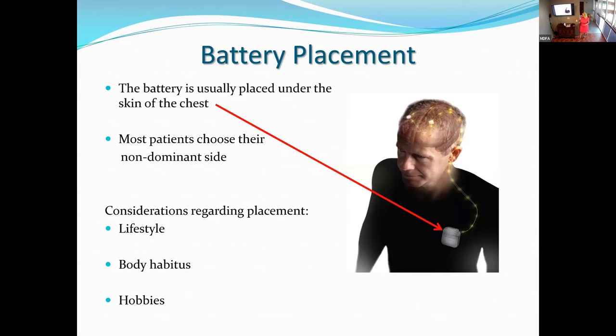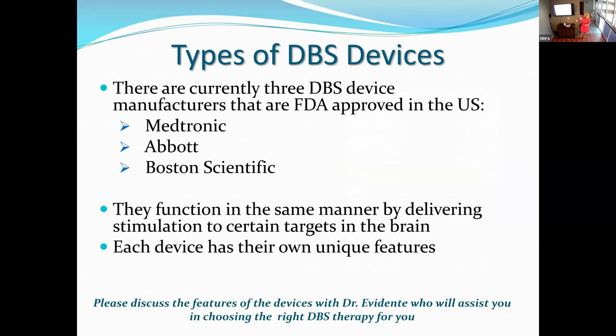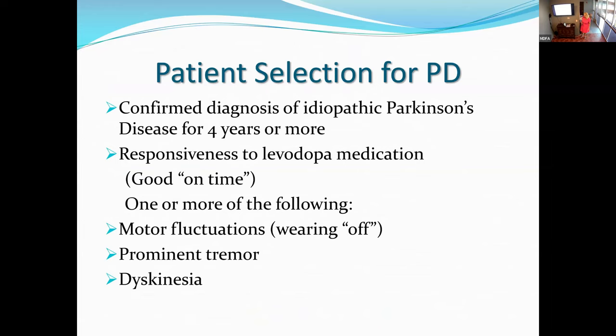There are three FDA-approved DBS devices. Medtronic was the first approved in 1997. Abbott and Boston Scientific were approved around 2016 and 2017, respectively. They all function the same way by applying stimulation to those areas in the brain, but they each have different features and benefits. The reps will talk to you about them. I'd also highly suggest discussing your choice with Dr. Evidente, because he's going to be programming your device and may have some opinions.